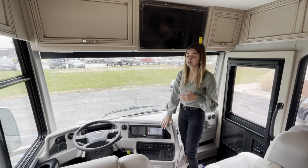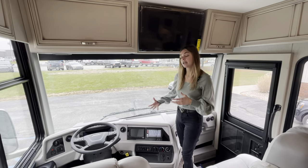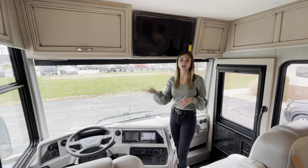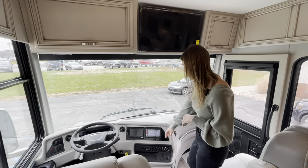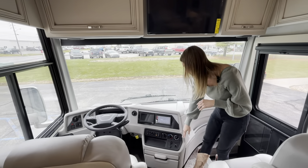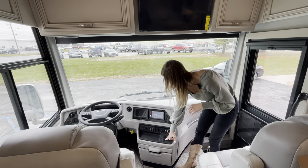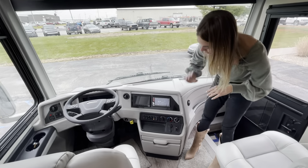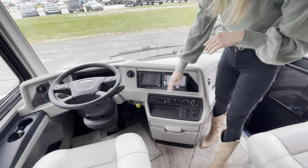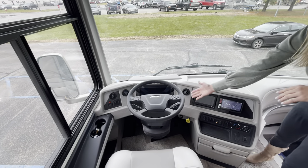If you want to explore the radio, menu, and navigation or camera features further, check out our infotainment video we did a couple of weeks ago. Along with that, you'll have a nice wireless charging port up here, a USB and 12-volt outlet, your climate controls, your generator startup up front, your parking brake, and your driving shaft. On our Freightliner chassis those are right here on the steering wheel, while our Spartans are on the left side of the driver.